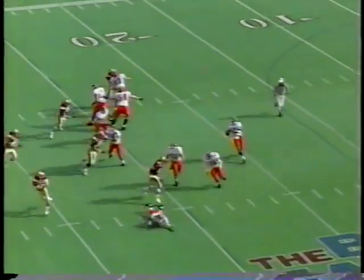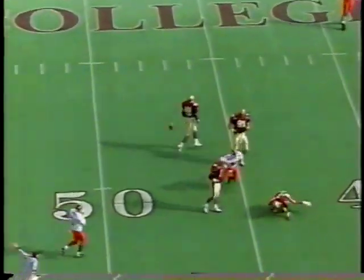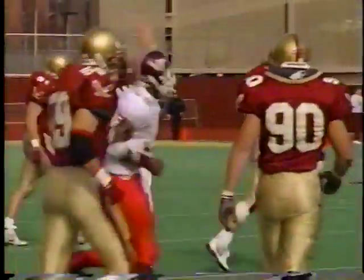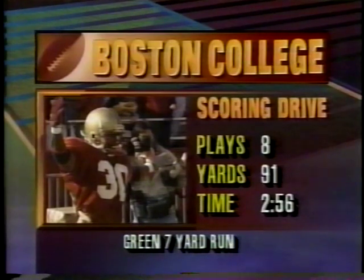Cornelius White made the play. Roll out by DeShazo — at time, under pressure, scoots out, trying to make a play. He bounces it to Freeman at the 35 — incomplete. But you see why Steve Szabo, the defensive coordinator, is concerned about Virginia Tech. Eight plays, 91 yards, 2:56 off the clock. David Green — his fourth rushing touchdown this year, fifth overall.